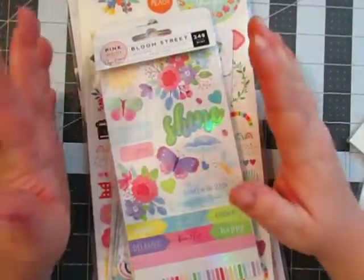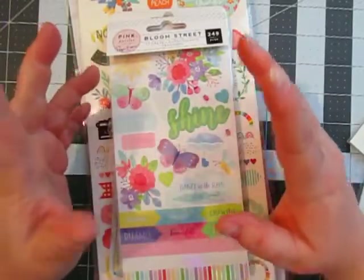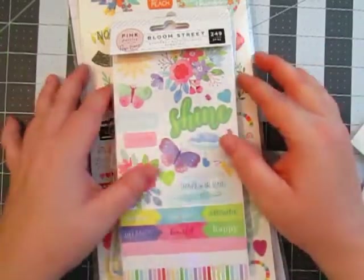Hey everyone, it's Stacey Nicole here with Us and Escraps, and I am here with a haul from Joann's. Kind of a bit of a birthday haul. I got some birthday money, so I had some fun. We went into Mansfield today and did that.